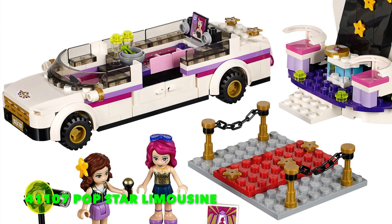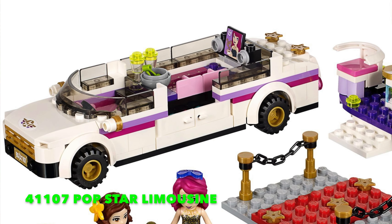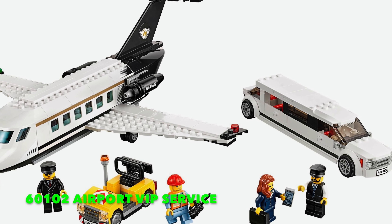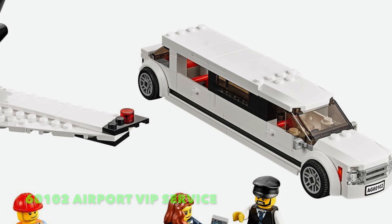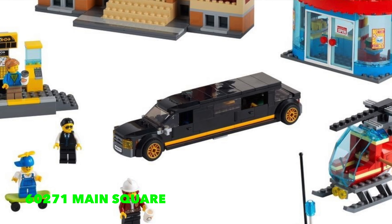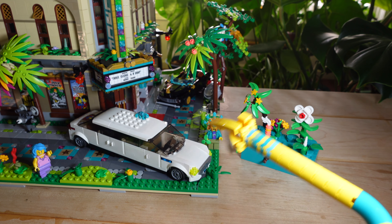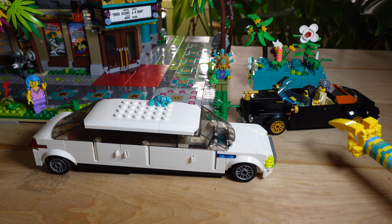LEGO also did a limousine in the Friends set 41107, Pop Star Limousine in 2015, and that limo actually was six studs wide. My hat's off to that one — it was definitely in the right direction. But then in 2016, set 60102 Airport VIP Service — another official LEGO City set — they did a limousine in the four-stud wide size again. And then they did it again in 2020 with set 60271, the Main Square set. A beautiful black limousine, but again four studs wide. When a limousine is the one vehicle where it makes sense to go six studs wide and they still won't — I say boo on that.